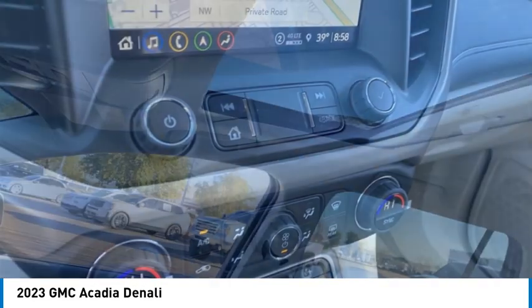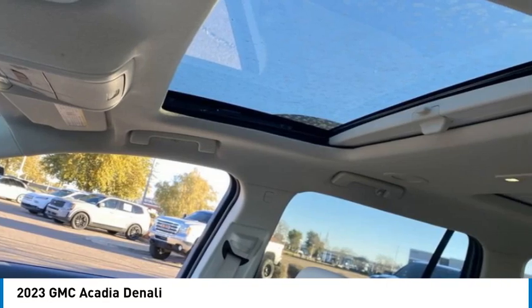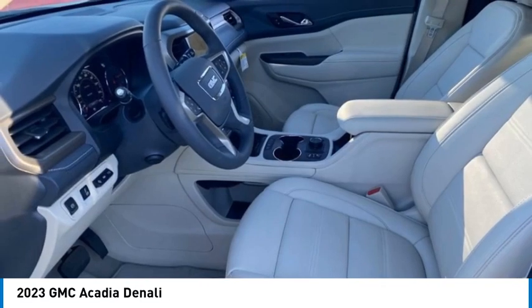This isn't just a vehicle, it's an experience. So stop in for a test drive today.